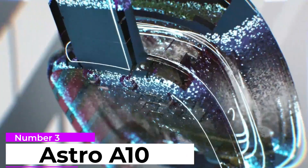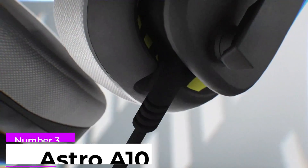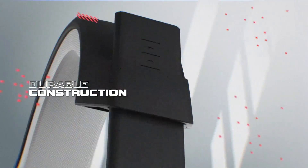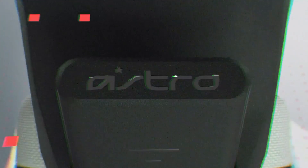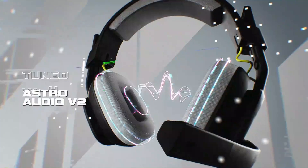Number 3: Astro A10. It offers good sound quality, generous padding, and a durable build. The Astro A10 is an excellent budget-friendly option. It is a solid offering that has surprisingly powerful audio and recording quality, and all the essential features to provide an immersive gaming experience at an affordable price.